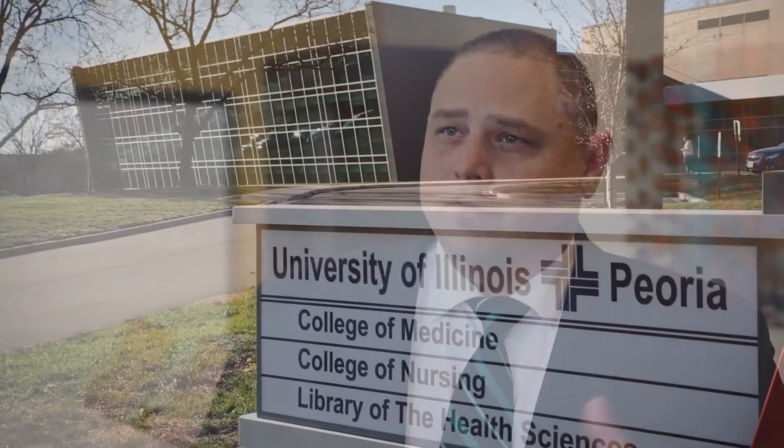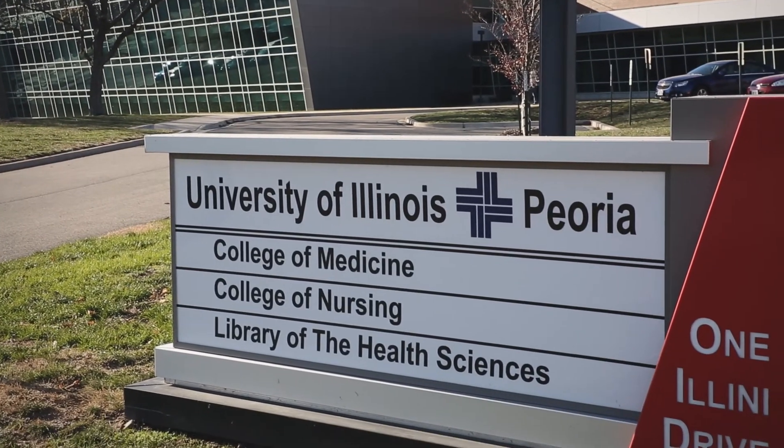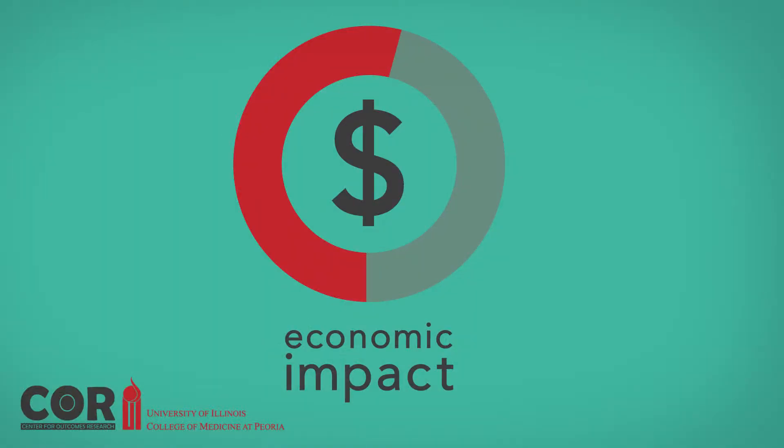The majority of the savings come from a reduction in the length of stay and from a reduction in the utilization of critical care resources inside our hospital. We've done an economic impact study with the Center for Outcomes Research here at the University of Illinois College of Medicine at Peoria. The results seem to indicate that there's been over a million dollars worth of savings because residents have been able to perform at that top level.